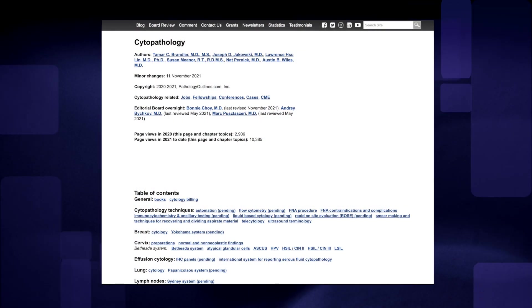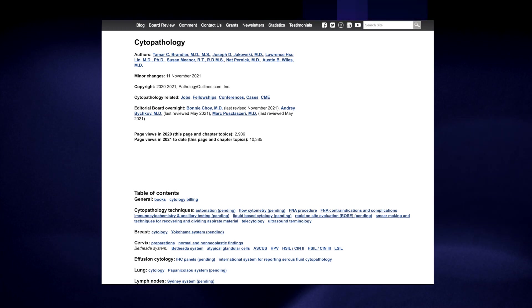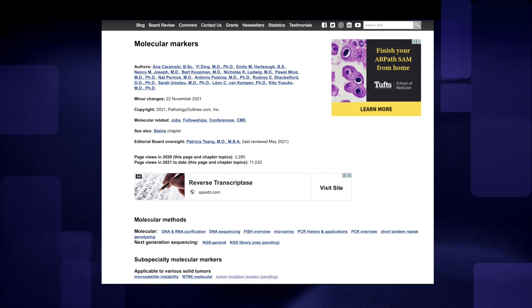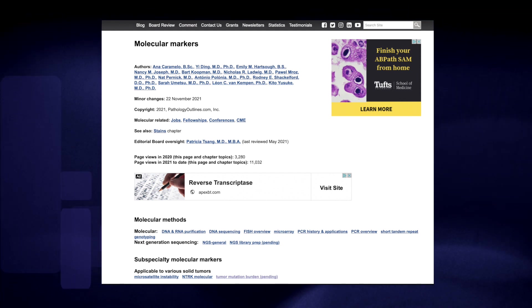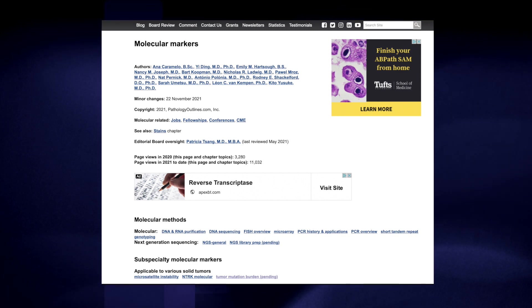We've added a couple of new chapters. Cytopathology — some of it is new content and some is content from cervix or breast that relates to cytology. We've also got a molecular chapter; some of that used to be in the stains chapter, but we've separated it out, focusing on molecular aspects of HER2 and some other common molecular alterations.